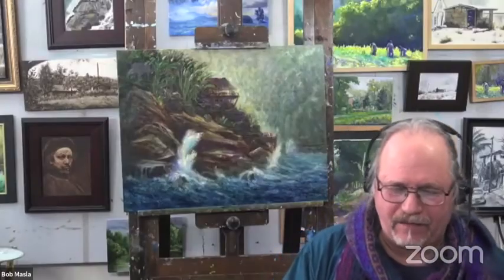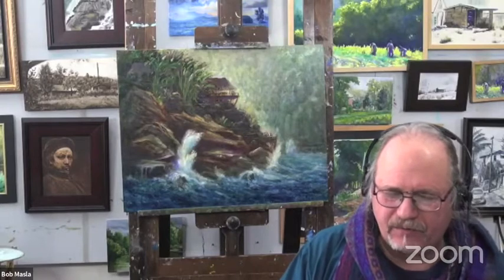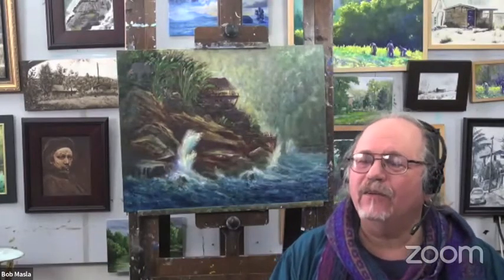February 24th, 25th, and 26th is Randall Sexton's expressive brushwork in the studio — the Mexican landscape. Randall's workshop is broken up into a few different formats, but he is known for really talking about expressive color and expressive brushwork in his paintings. Quite beautiful.